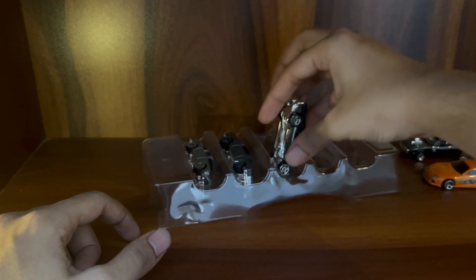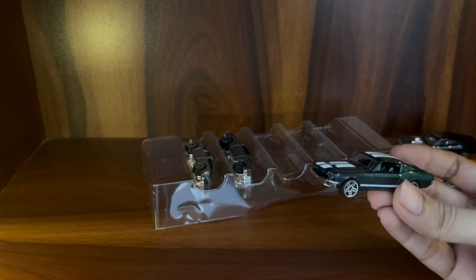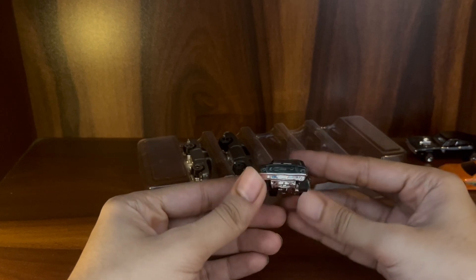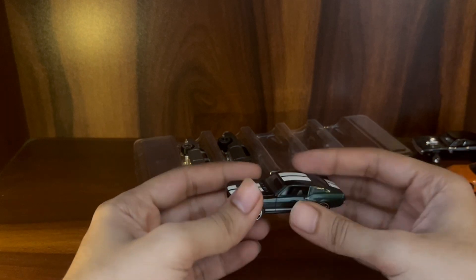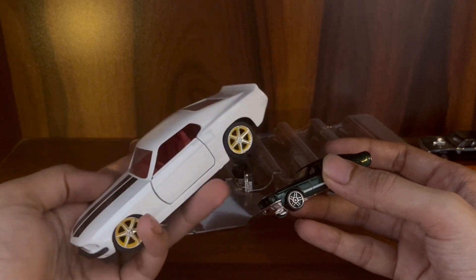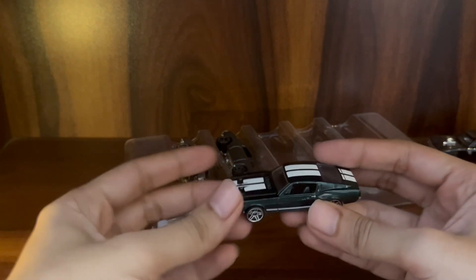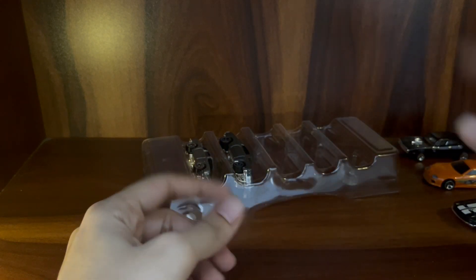This is the '67 Custom Mustang — pretty neat, an iconic muscle car. I do have a Mustang in a bigger scale but it's a 1969. I like the color and the stripes, so this looks pretty good.